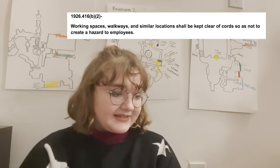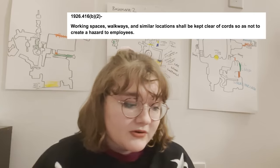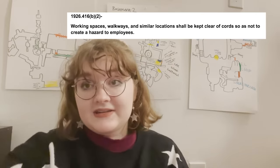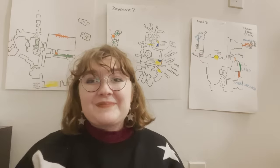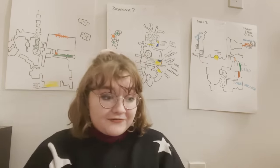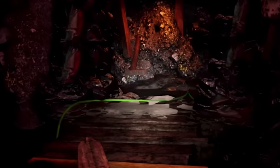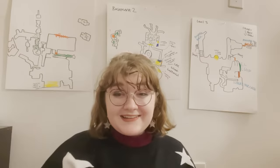1926-416B2: working spaces, walkways, and similar locations shall be kept clear of cords so as not to create a hazard to employees. This place is trip hazard galore — the third floor audio visual booth, several security rooms, the vents maintenance has to go through, the play structures, the sewers. It's one of the worst hazards here in terms of quantity. There are so many places where cords are everywhere, and so many of these cords are sparking too.